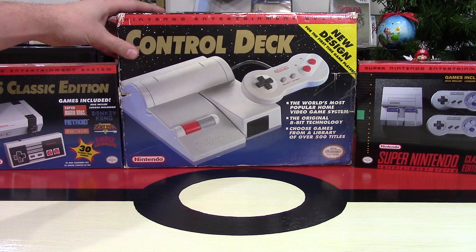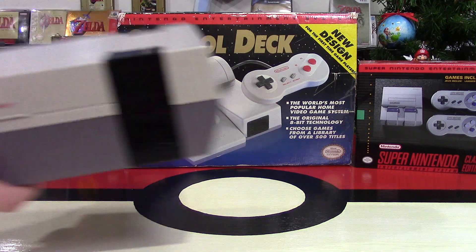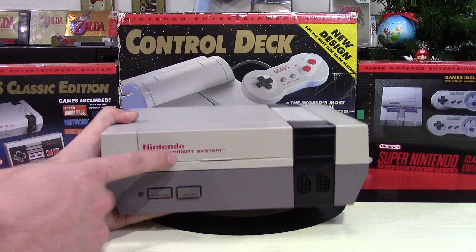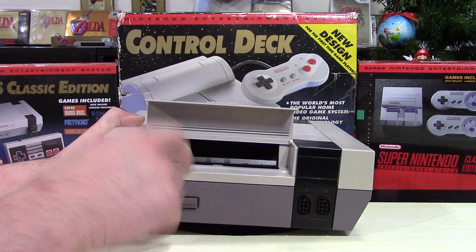The control deck and this top loader is a system a lot of people don't know about. It is actually the exact same thing as the Nintendo Entertainment System, but with a different footprint. It doesn't have the clamshell opening where you put the game in and click it down.